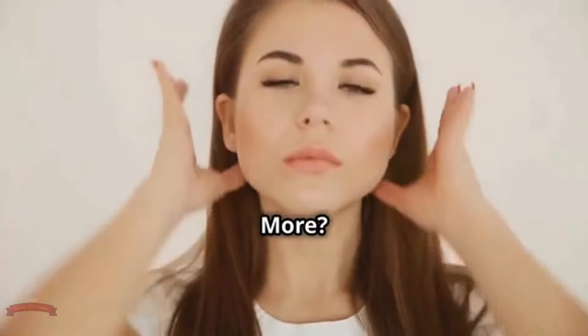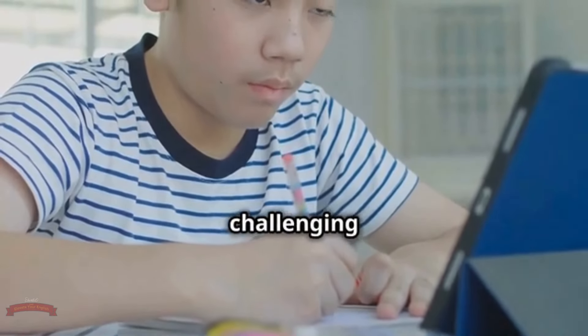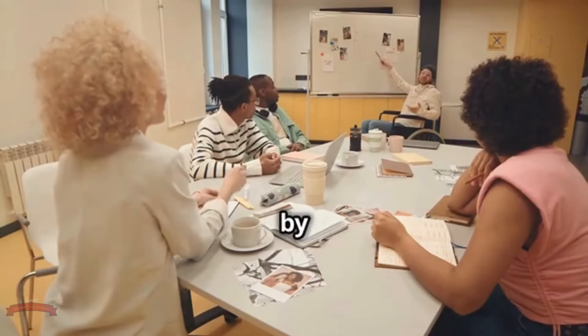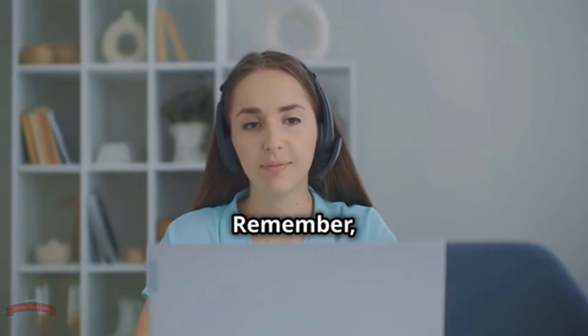Pop quiz time! It's time to put your knowledge to the test. Which phrasal verb would you use to describe finding something unexpectedly? A. Look up. B. Come across. C. Get along. If you need to find the definition of a word, you would ___ it in a dictionary. A. Get along. B. Look up. C. Come across. Take a moment to think about your answers and drop a comment below. If you got both answers right, give yourself a pat on the back. And if not, no worries — the more you practice, the more natural these phrasal verbs will become.